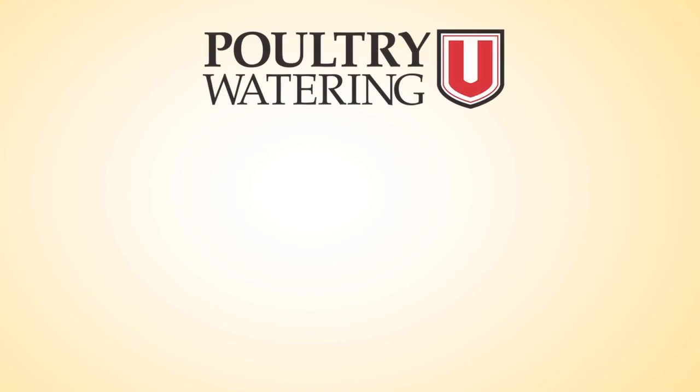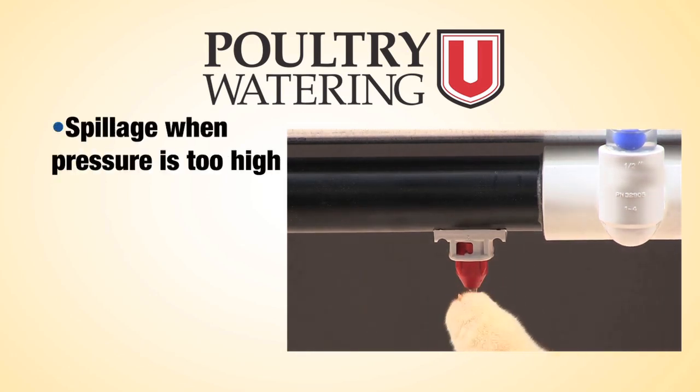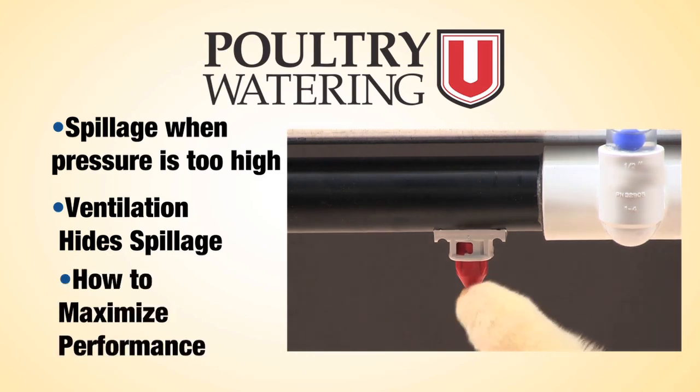In this video, you'll see in dramatic slow motion footage what happens when birds drink with water pressure too high. You'll see how ventilation can hide considerable spillage and find out the best way to maximize performance.